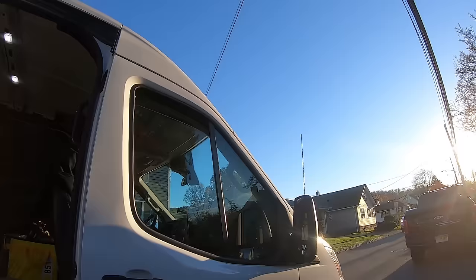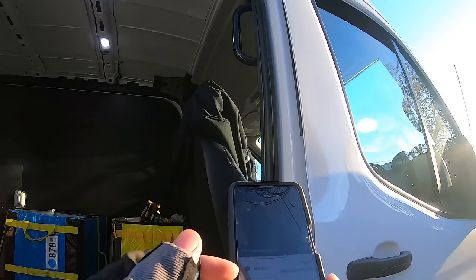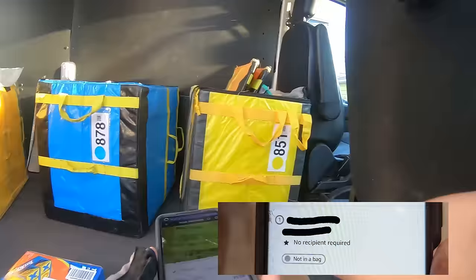So 152 can go right here. You can see that it's an overflow package, which means it's an oversized package that belongs in the back. You'll know it's overflow when it says it's not in a bag. So we need this one and then we need that one package we have in the back.